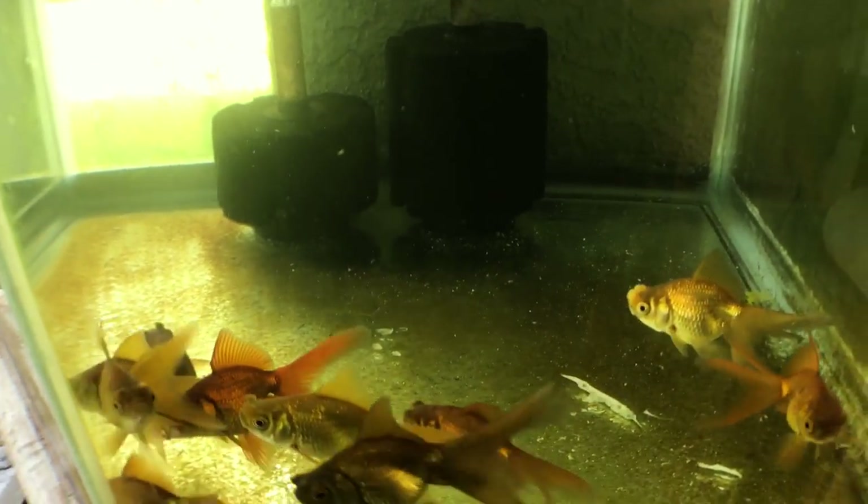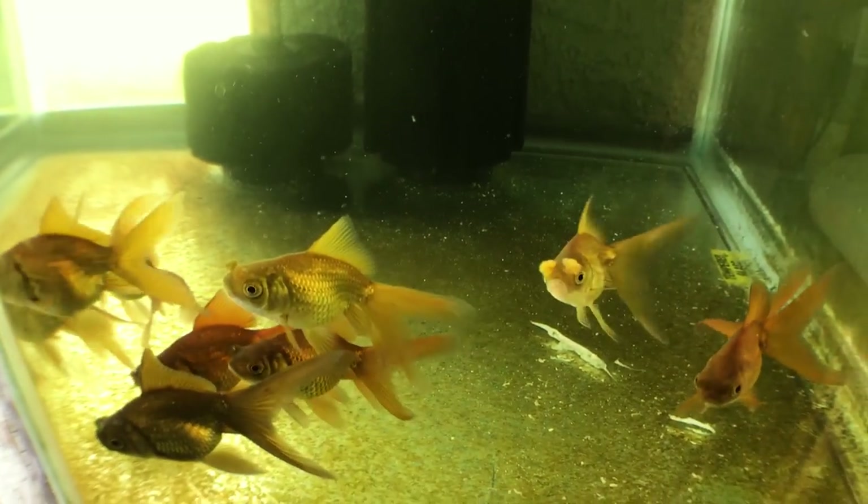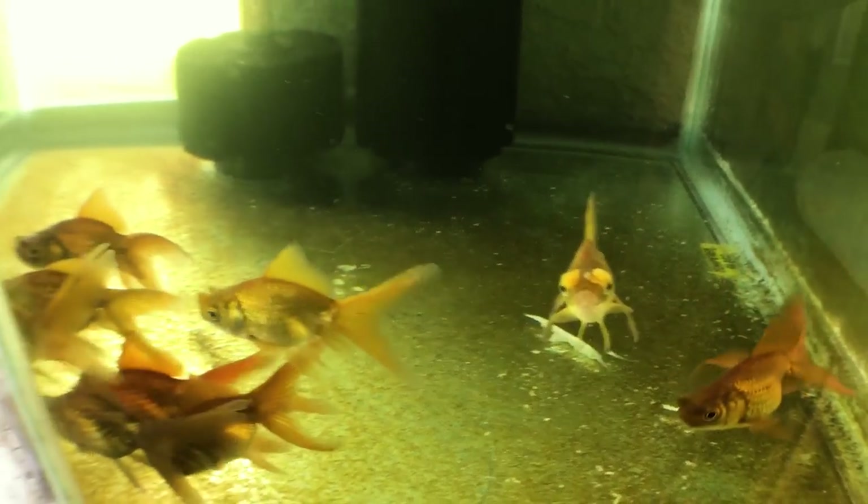So you call these the cheerleaders? Yeah, they're the cheerleaders of the goldfish community — you need to have them at all the goldfish shows.